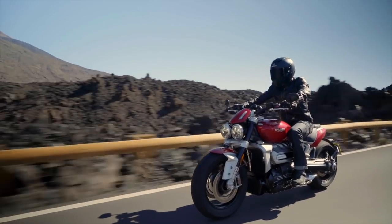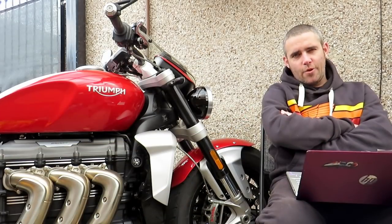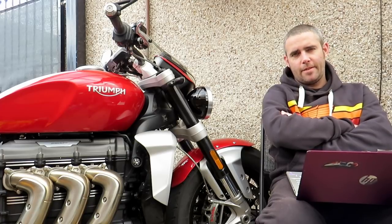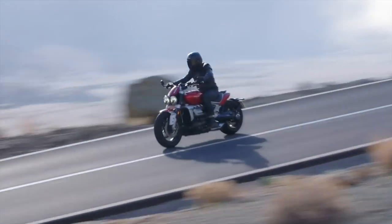Hi folks, Toad here with Visordown.com and we are here to answer your questions about this red beastie that sat next to me. This is of course the Triumph Rocket 3. It is really a bike that doesn't need much of an introduction.